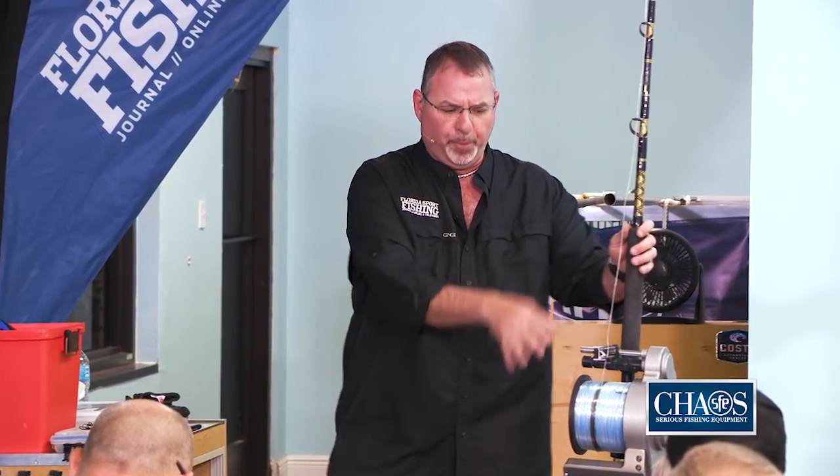With ultra-thin braid, you're able to present baits in really deep water that you couldn't have in the past. It's a combination of evolved techniques and technology — not only in rods and reels, but certainly in that braided line — that allows us to now go out during the day and target swordfish without losing any sleep. But there are a lot of differences between daytime and nighttime swordfishing.